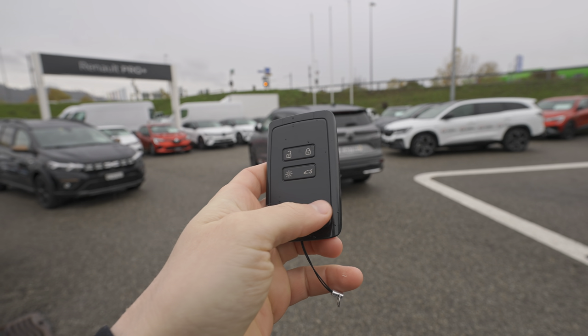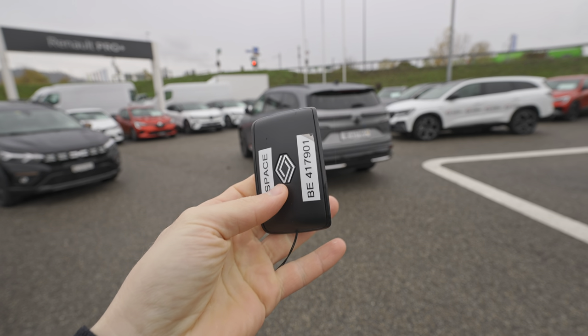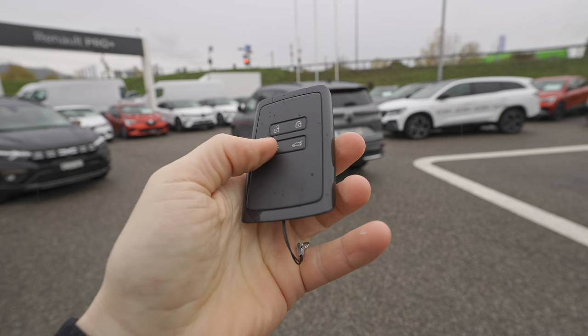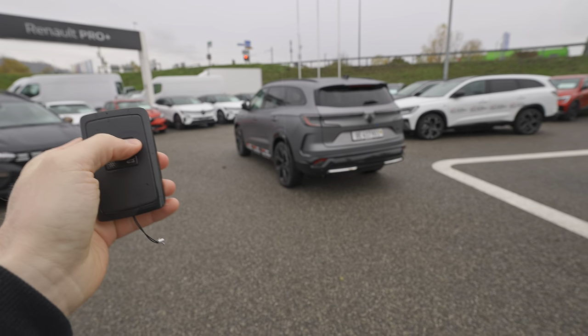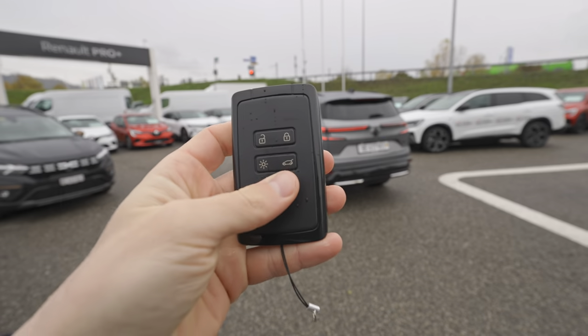It's raining today and I have to do two reviews and more videos outside, but nothing can stop me. Let's go out in the rain and start the exterior review, then interior, and we'll finish with the conclusion. Starting with the key — Renault uses the same key across all models. I really like it; it slides nicely in the pocket. You can lock, unlock, and open the trunk automatically.